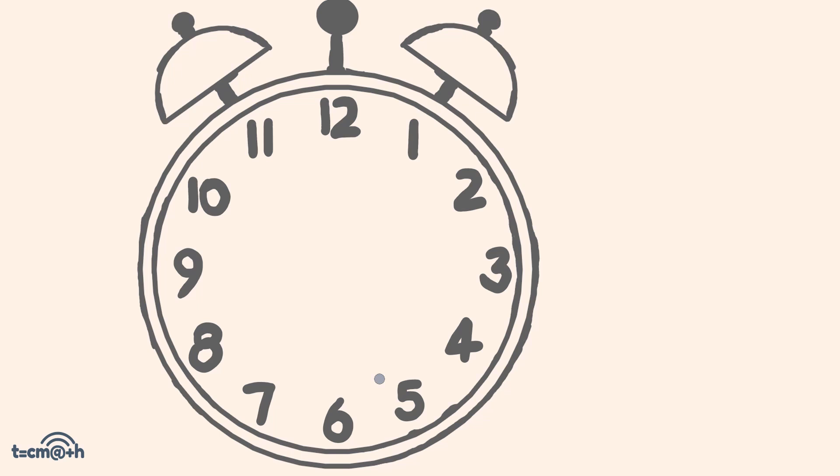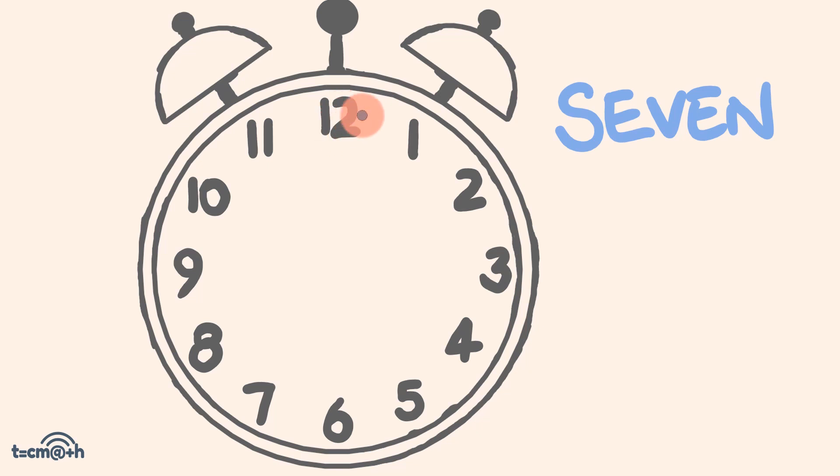For example, if your secret number is 5, starting on 12, you're going to spell the word five — F-I-V-E — ending up on the number 4. On the other hand, if your secret number was 7, you'll spell the word seven — S-E-V-E-N — starting on 12, and you'll end up on the number 5.